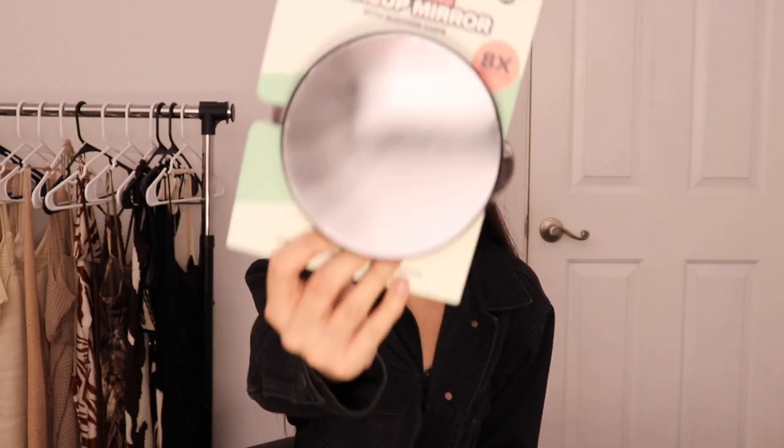Then I got this magnified makeup mirror which can go in the shower — it has suction cups on the back — but I just wanted it handheld for when I'm doing my makeup or tweezing my eyebrows. You can use this for anything and even bring it when you travel. It's on the smaller side, like the size of my hand — just a cute little perfect mirror to carry around.